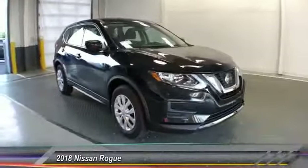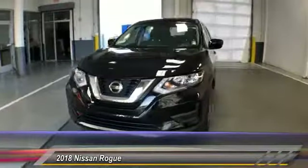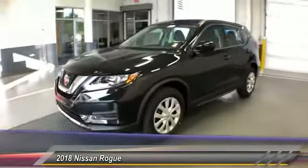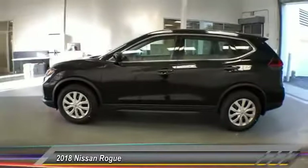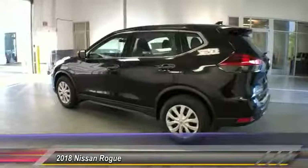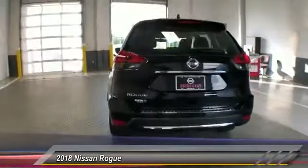The 2018 Rogue. The stylish Rogue gets 27 miles per gallon and still boasts nearly 58 cubic feet of cargo space. With a 5-star side impact safety rating and confident handling, the Rogue is more than you expect and everything you deserve, and is priced below $25,000.